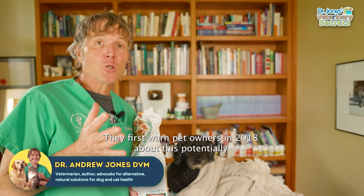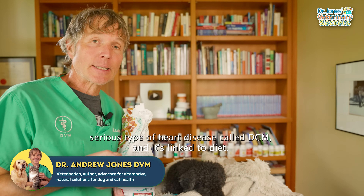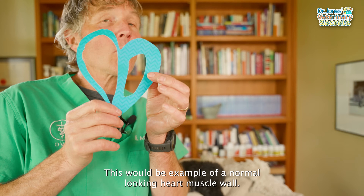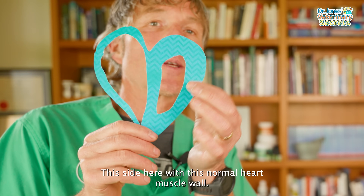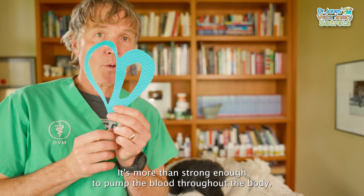The FDA first warned pet owners in 2018 about this potentially serious type of heart disease called DCM, and it's linked to diet. DCM stands for dilated cardiomyopathy. This would be an example of a normal-looking heart muscle wall — it's more than strong enough to pump the blood throughout the body.